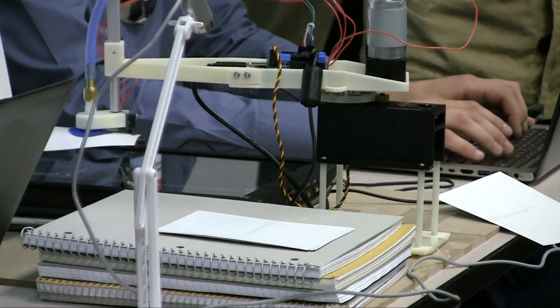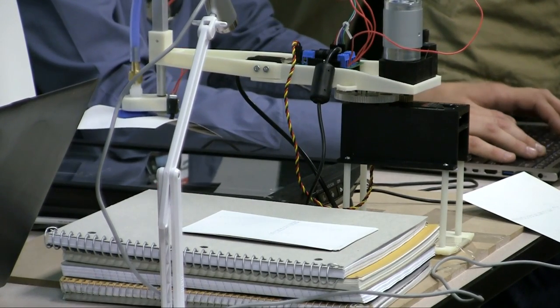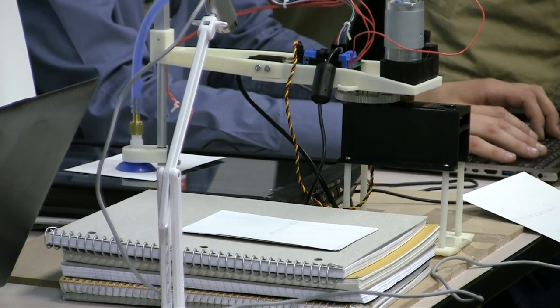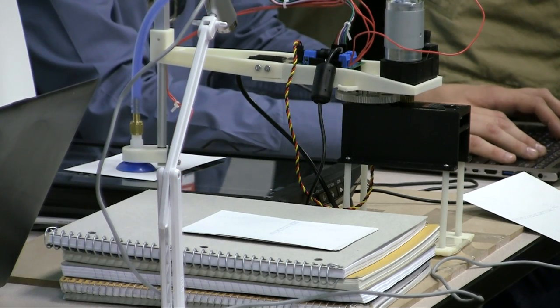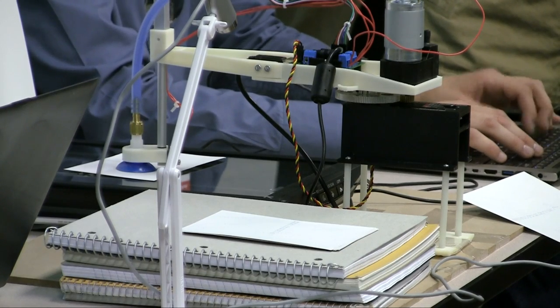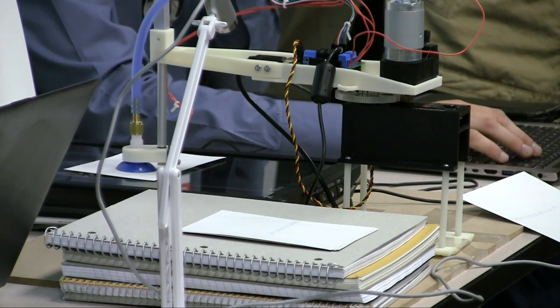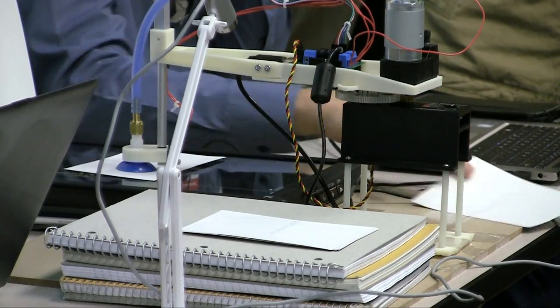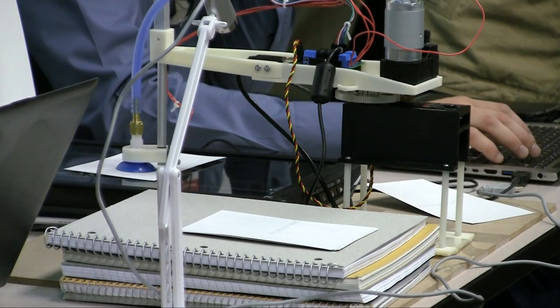The important thing to point out here is that this would be going while the archivist was doing their other work. So at the Afro, John Gartrell can go and do his really important work in understanding the collections while this is basically digitizing in the background. Before, you had somebody manually flipping photographs — now the archivist is freed up to do the kind of work that they're really trained to do, instead of being the manual digitization person.